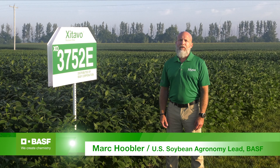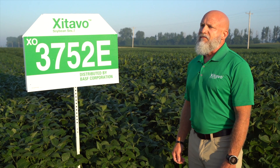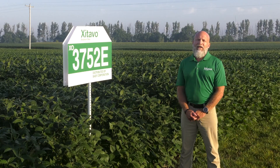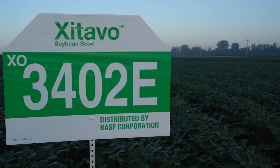Hi, my name is Mark Kubler and I'm the U.S. Soybean Agronomy Lead for BASF. Today we're excited to announce the U.S. launch of Zatabo Soybean Seed. Zatabo Soybean Seed is owned by MS Technologies, exclusively distributed by BASF, and was planted for the first time in 2021.